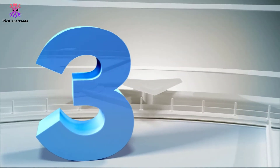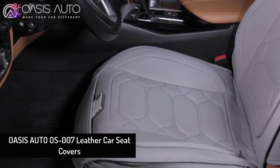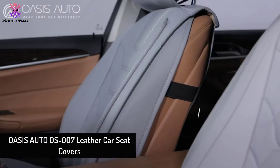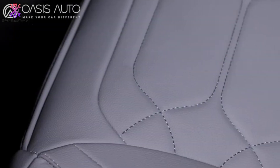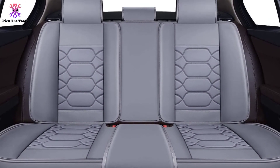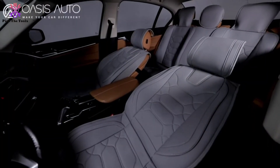At number 3, we have the Oasis Auto OS-007 Leather Car Seat Covers. When seeking the benefits of leather while remaining eco-conscious, these covers are a great choice. Made out of faux leather, you get the benefits of a tight hold without using animal products. The set comes in 10 different colors and styles, letting you cultivate the best possible look for your vehicle.